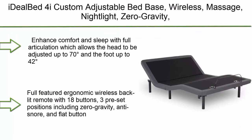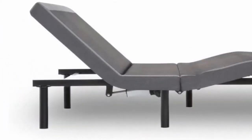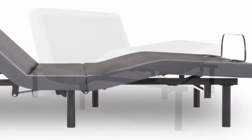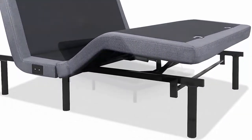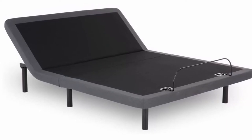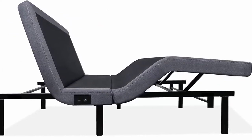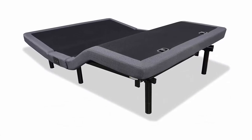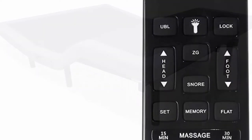Number 6: Ideal Bed 4i Custom Adjustable Bed Base — wireless massage, nightlight, zero gravity, anti-snore, memory presets, Twin XL, powered by Leggett & Platt. Features full articulation with head adjustable up to 70 degrees and foot up to 42 degrees. Full-featured ergonomic wireless backlit remote with 18 buttons and three preset positions including zero gravity, anti-snore, and flat. Ultra-quiet Leggett & Platt power motors with 850-pound capacity, zero clearance design, and full body massage with three intensity levels, four modes including wave, pulse, and constant, with a 10–30 minute timer.